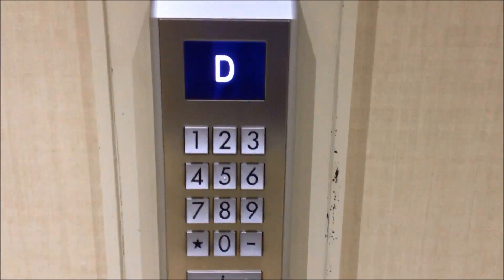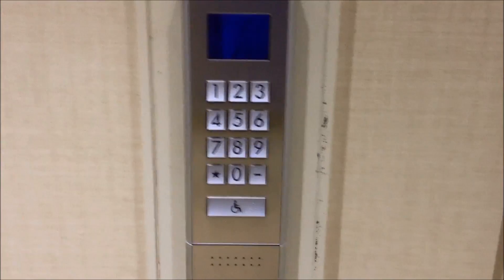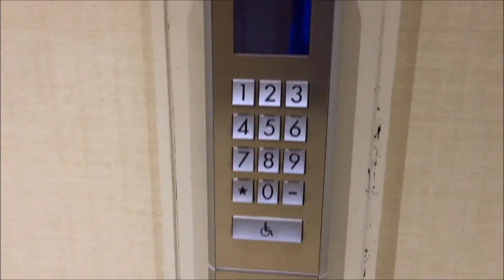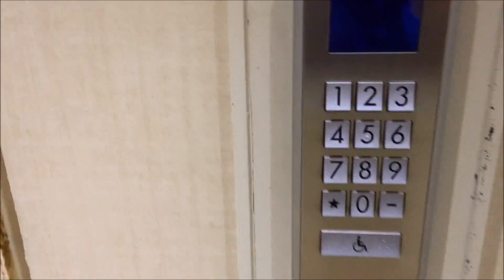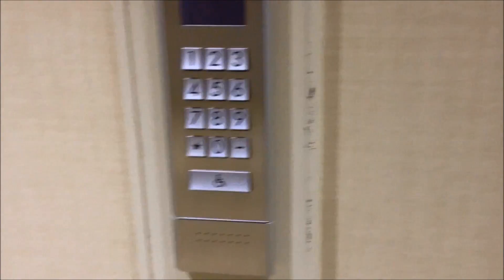I think these might be Schindler. Car D is to the left. So if you're not familiar with what these are, you just type in your floor and then it assigns you a car. There's no buttons inside the car, which is kind of weird.